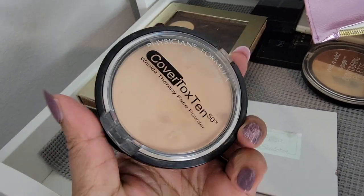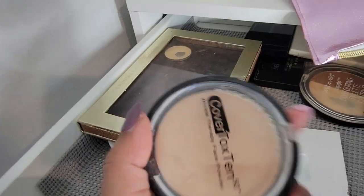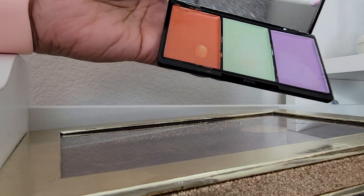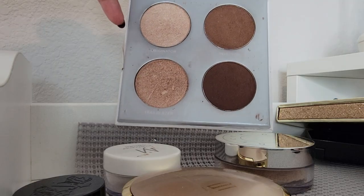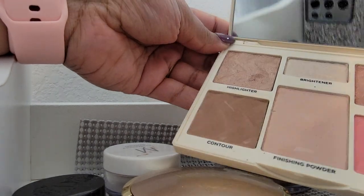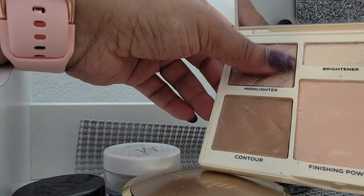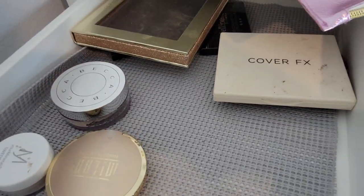I think it's time for me to get rid of Coverta lk 10 — I've had this since the beginning of my channel. I have a color corrector, and since it's the only one I have I'm going to keep it. The Pure Sculptor I'm gonna get rid of. This other one is actually really nice so I'll hold on to it for now.